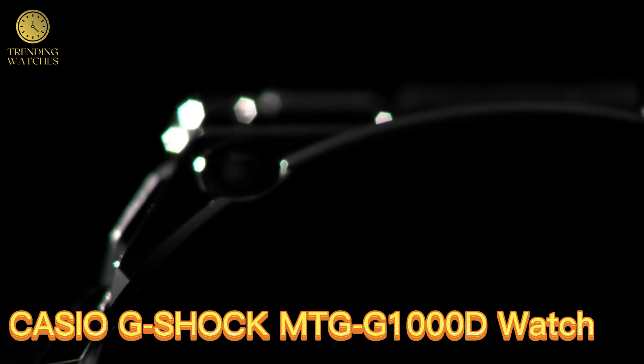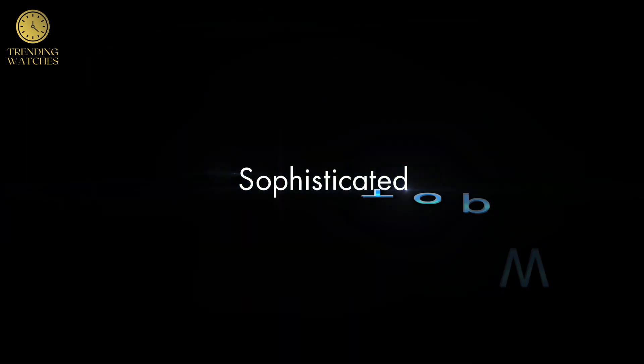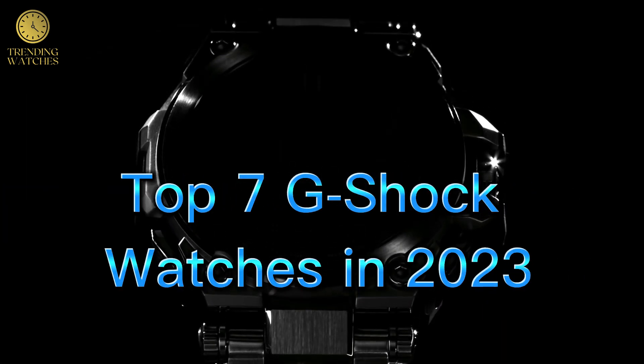Number 5. Casio G-Shock METI GG100OD Watch. METI GG100OD 1A2GF, model year 2015, item chaperone.